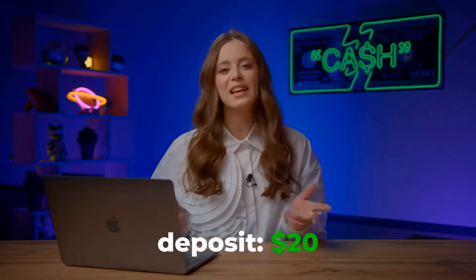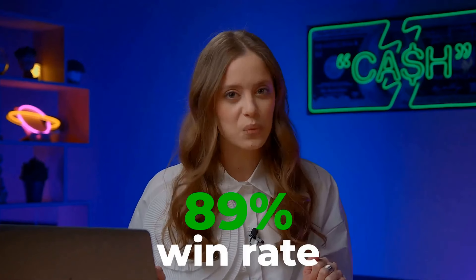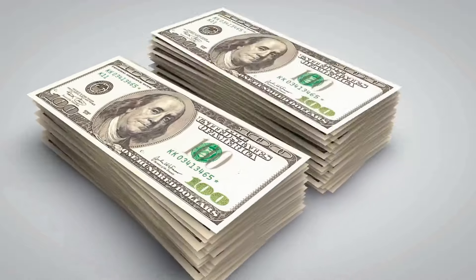Hey guys! Agoso here! Today I'm trying out a new strategy. Got a bit of jitter, so I'm starting small with 20 bucks. But with an 89% win rate, statistically things should go smoothly. If this works, it will be the most lucrative and straightforward strategy I've used in 2023. Let's prepare our platform — the one that turned me into a millionaire.